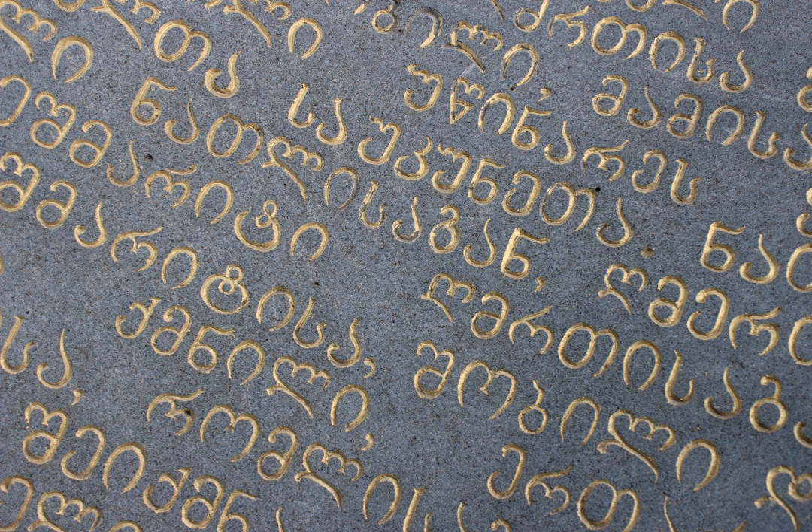Nuskhori is the second Georgian script. The name Nuskhori comes from 'nuska', meaning 'inventory' or 'schedule'. Nuskhori was soon augmented with Asimtavruli illuminated capitals in religious manuscripts, and the combination is called Kutsuri, principally used in hagiography. Nuskhori first appeared in the 9th century as a graphic variant of Asimtavruli. The oldest inscription is found in the Atene Sioni church and dates to 835 AD, while the oldest surviving Nuskhori manuscripts date to 864 AD.